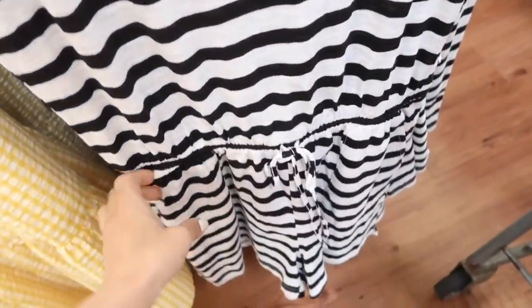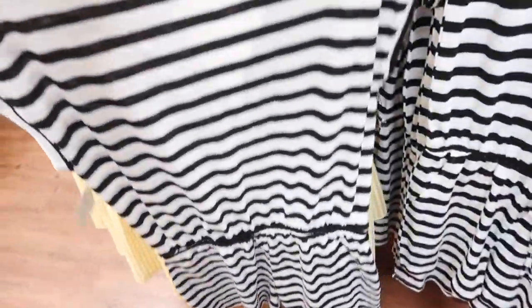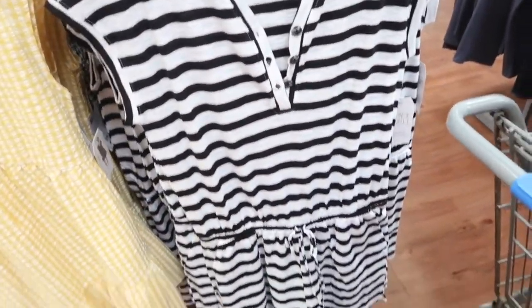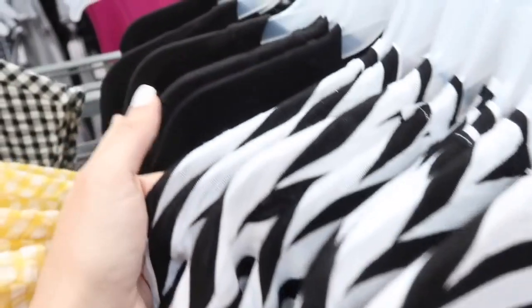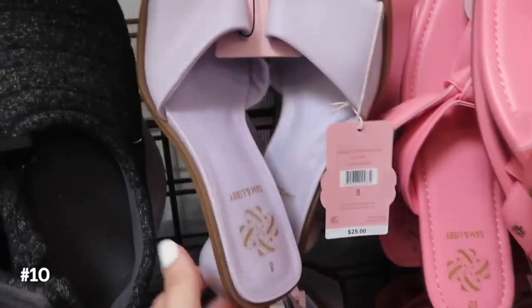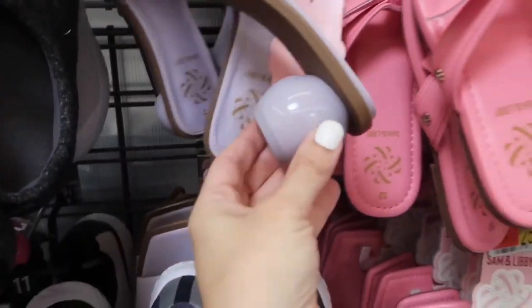Seeing a new romper — this has that higher neckline with Henley style buttons, dolman sleeve with the elastic in the waist with the drawstring and the side pocket, just a nice flowy fit through the front and the back. This is the small — I think I would probably size down in this one. They are $14.98, in the white and black stripe burnout style fabric, and also in the solid black.